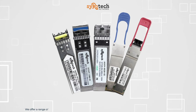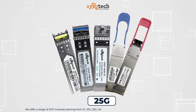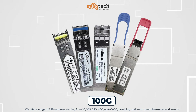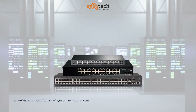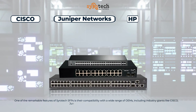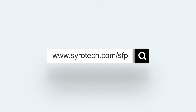We offer a range of SFP modules starting from 1G, 10G, 25G, 40G, up to 100G, providing options to meet diverse network needs. One of the remarkable features of Syrotech SFPs is their compatibility with a wide range of OEMs, including industry giants like Cisco, Juniper Networks, HP, D-Link, Netgear, Nokia, and many more. To know more, please visit www.syrotech.com/sfp.